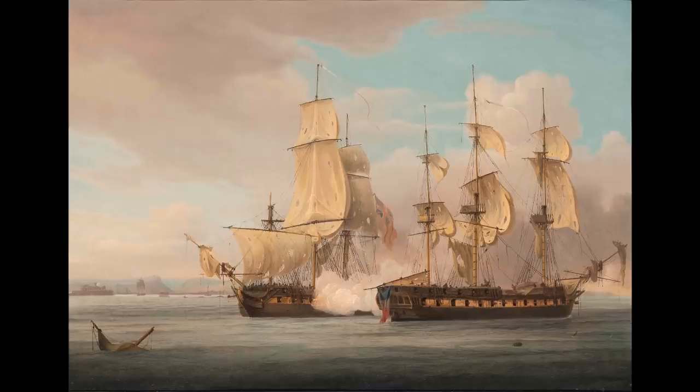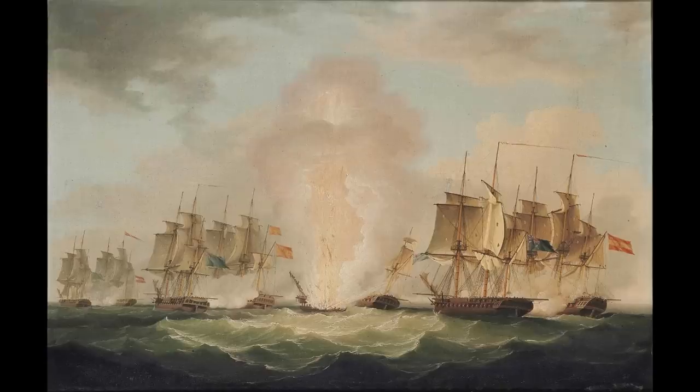Some other ships of the class, including the Spartan and Menelaus, would also see action in the War of 1812, although to somewhat greater success than the Macedonian. Although mostly placed into reserve following the conclusion of the Napoleonic Wars, the surviving ships would occasionally be reactivated for brief commissions as regular frigates, or else would find themselves used in secondary purposes such as troop ships, accommodation vessels, or training ships.